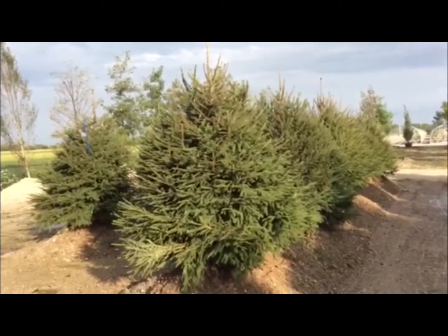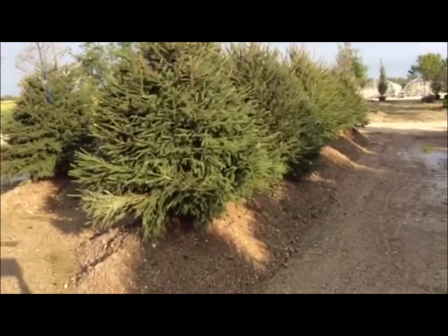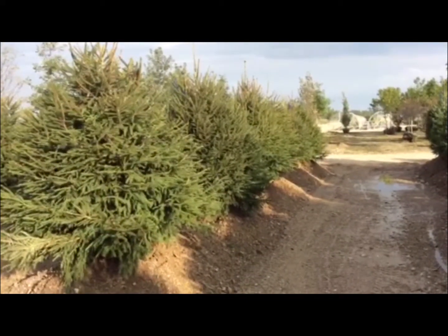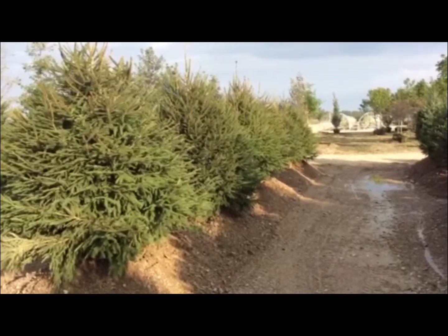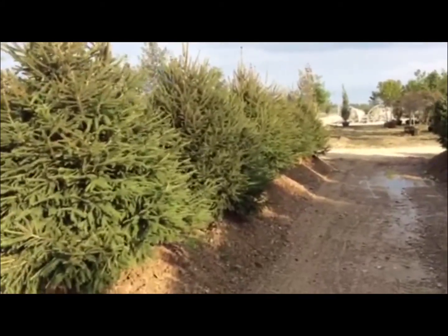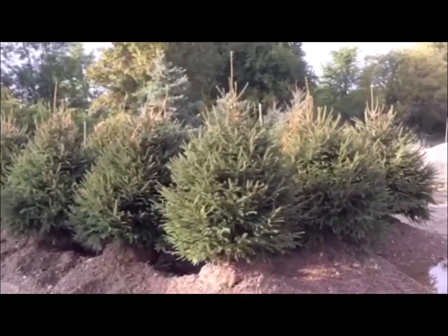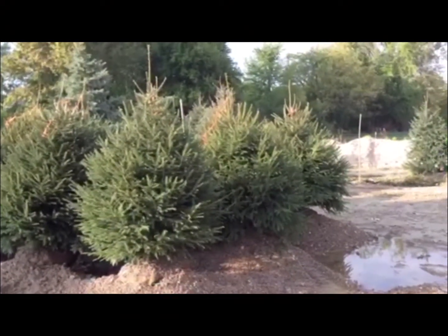Starting to fill back up in our evergreen tree section — looking at some Norway spruce. We're starting to take deliveries and they are safely digging. Getting a good inventory build-up of some five to seven foot Norways and also taking in some Colorados. All arriving fresh daily — nice consistent good looking material and just starting to stock back up for fall.